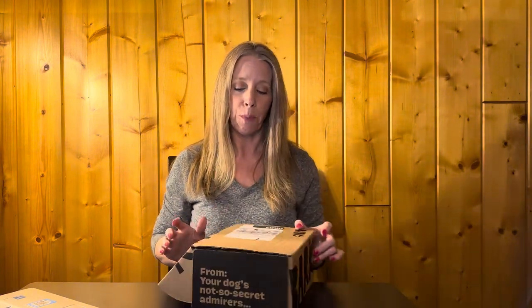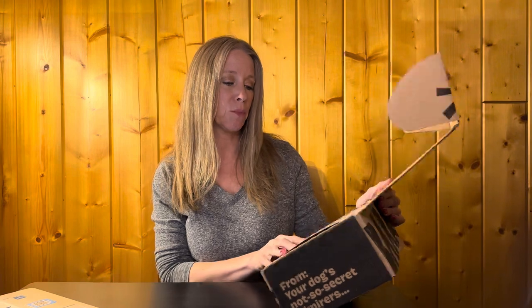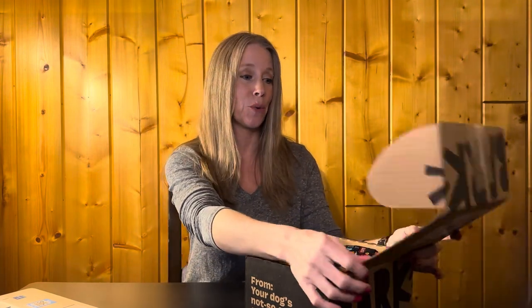Let's get to opening the BarkBox and see what we have for Poika — that's my little guy. It says 'Bark Buster Movie Night.' I just love how they theme everything — the toys are themed, the treats are usually themed. It's a good thing he's not up here right now because he'd be ripping this box apart and I wouldn't even be able to show you what's in it.